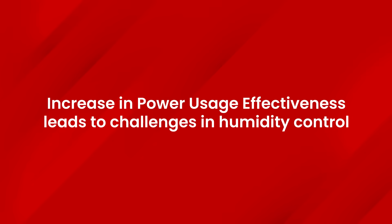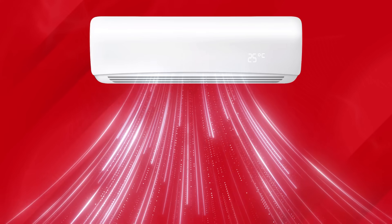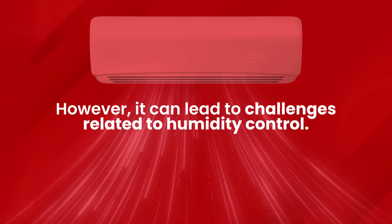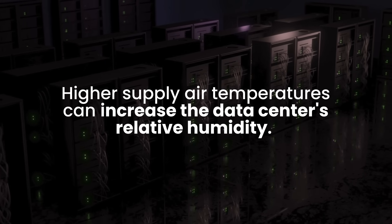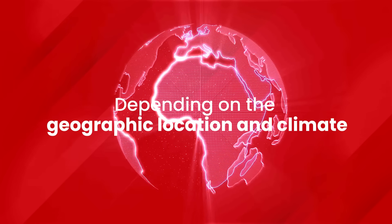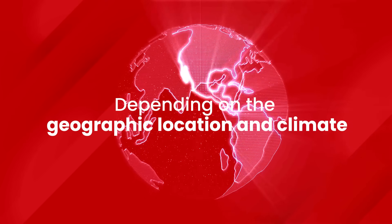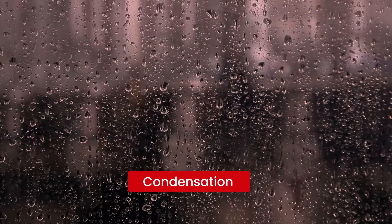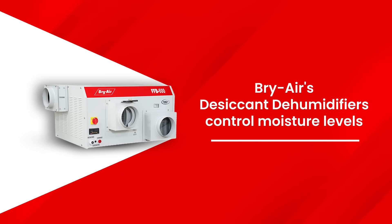To improve power usage effectiveness, data centers have been increasing the supply air temperature. This reduces the need for energy-intensive cooling systems, such as traditional air conditioning. However, it can lead to challenges related to humidity control. Higher supply air temperatures can increase the data center's relative humidity. Depending on the geographic location and climate, this can lead to humidity-related problems — excess humidity can cause issues like condensation, damaging equipment and leading to electrical short circuits. To counter this, BriAir's desiccant dehumidifiers control the moisture levels, safeguarding equipment from humidity-induced damage.